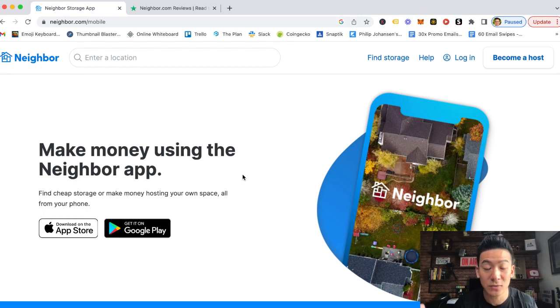I've reviewed hundreds and hundreds of different make-money-online apps, websites, business models, and all sorts of different strategies. Some of them are great, but others are just a waste of your time where you can make very little money. So let's see if the Neighbor app is a good use of your time.